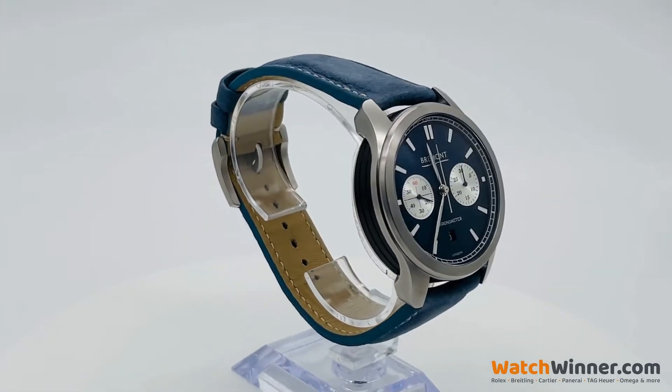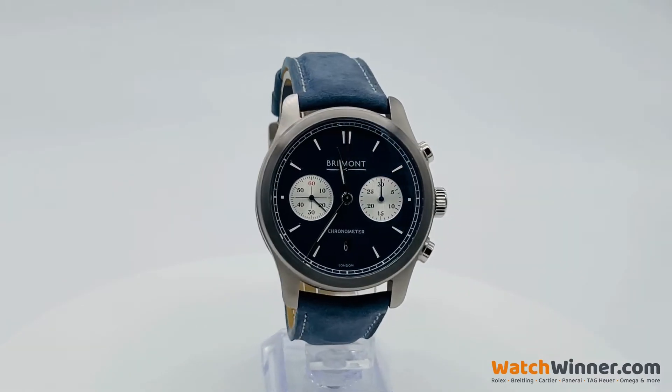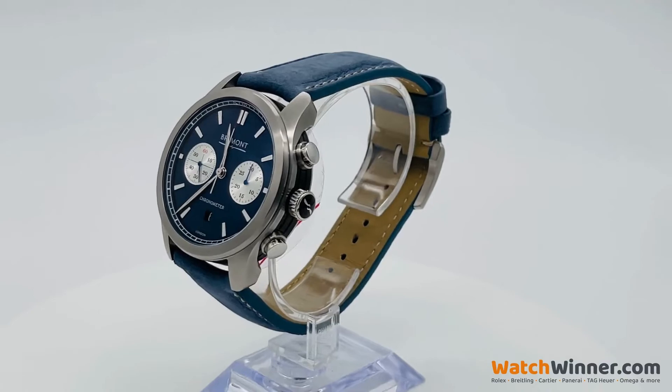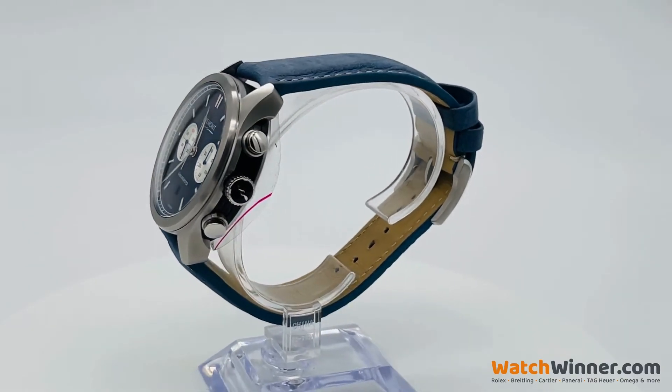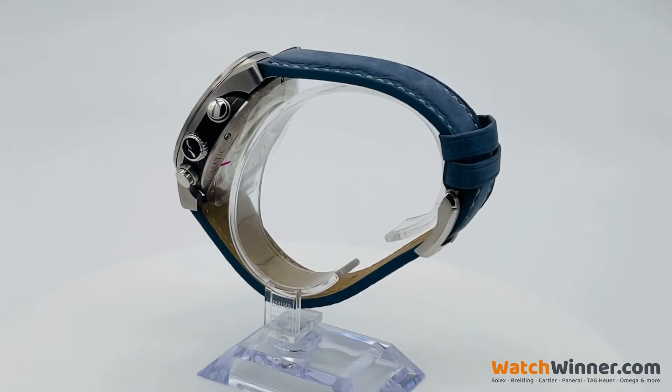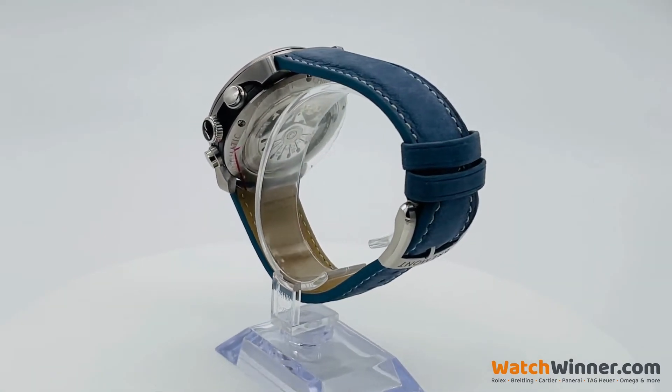Tested to the highest standard, Bremont timepieces will perform beyond the call of duty. Each timepiece is designed to appeal to those who share Bremont's passion for and appreciation of the innovation and mastery behind watchmaking.